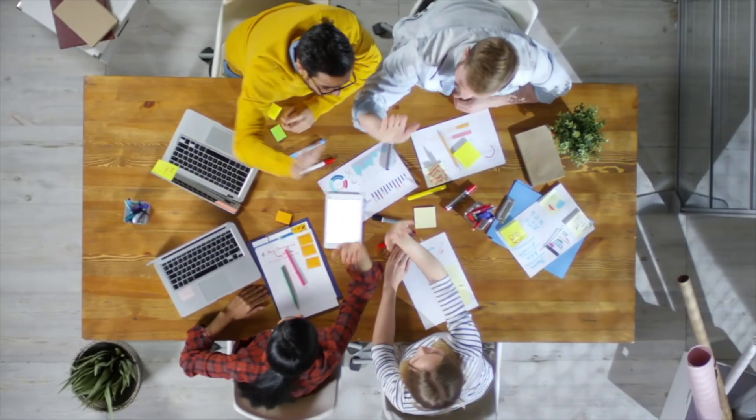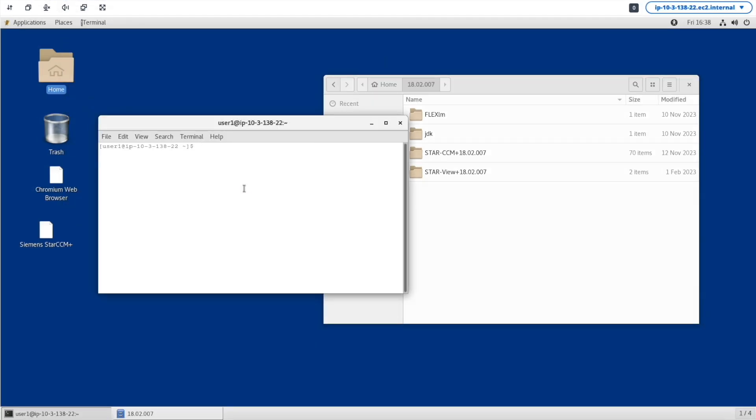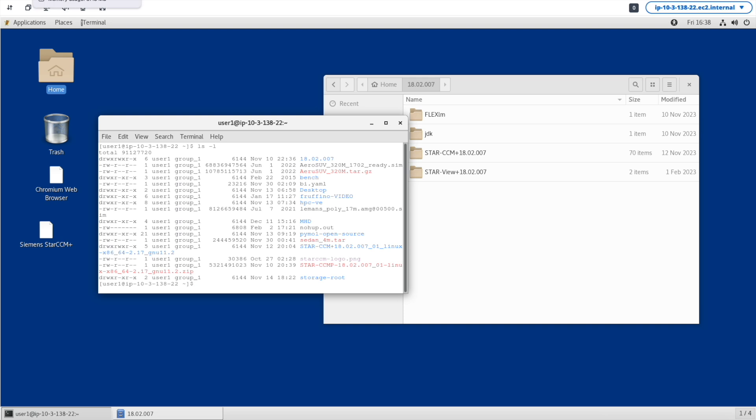Now if you want to do visualization on data sitting in the cloud — this is a common problem, especially in automotive and manufacturing for pre-processing and post-processing — what we do not recommend is copying data back, because that's a replica and a waste of disk space. Instead, do all the pre and post-processing in the cloud. We have tools like nice DCV that can help you visualize and run a virtual desktop in the cloud, so your graphical application lives in the cloud and you operate on your data without actually moving it. With Research Engineering Studio, even orchestrating this virtual desktop is very easy.